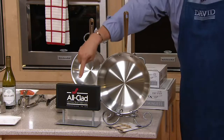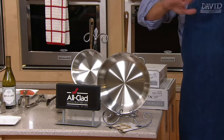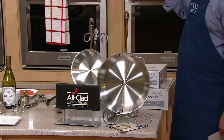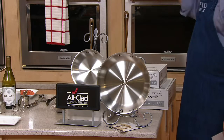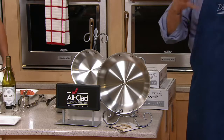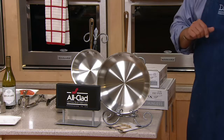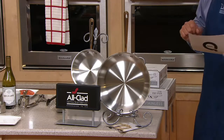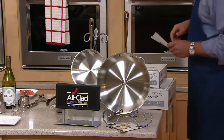A 10-inch skillet from All-Clad — open up any high-end cooking magazine or catalog and All-Clad is always proudly represented as one of their signature brands of cookware. To have All-Clad on QVC is extraordinary, but we always look for a better deal on QVC.